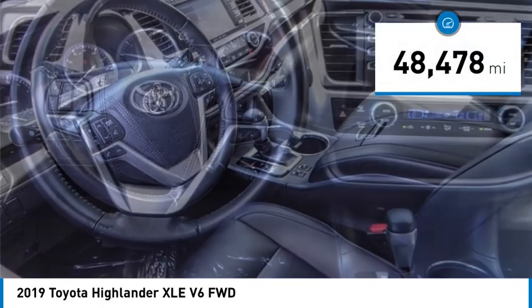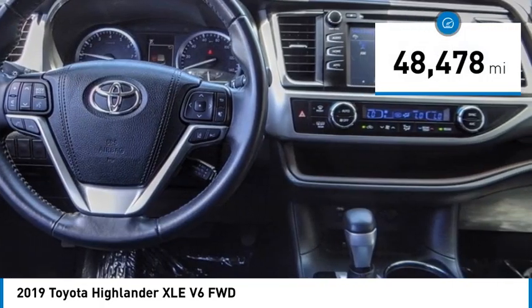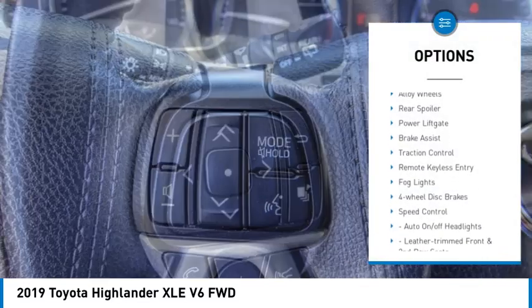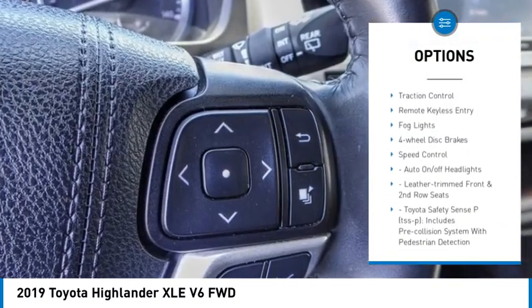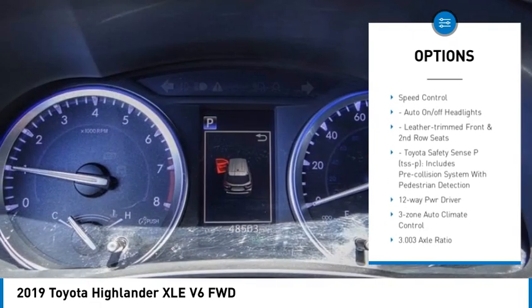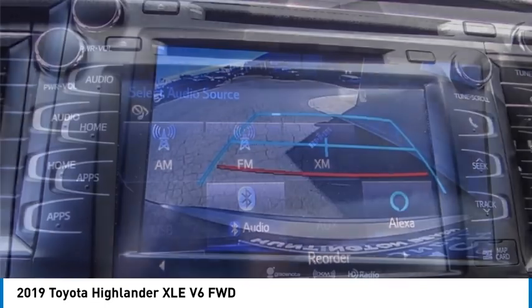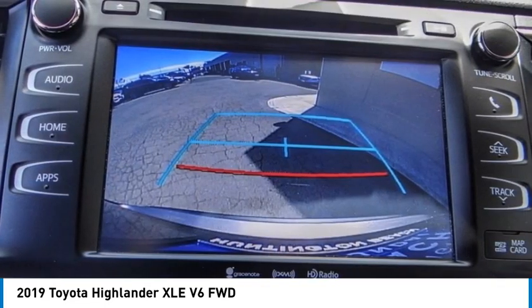This vehicle has less than 50,000 miles. Here are some of this vehicle's great options: electronic stability control, alloy wheels, rear spoiler, power lift gate, brake assist, traction control, remote keyless entry, fog lights, four-wheel disc brakes, speed control.